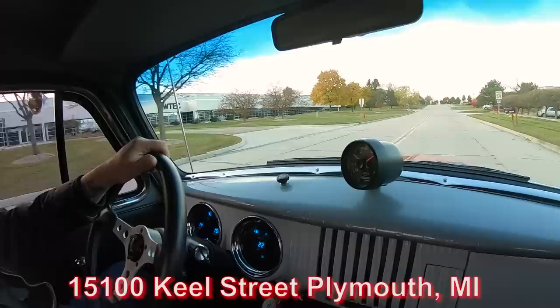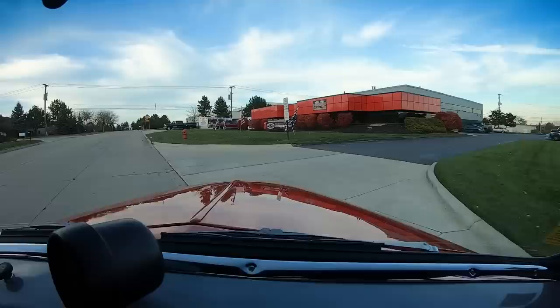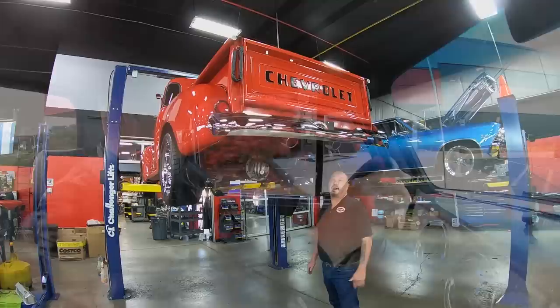Now we're coming up on our shop here. We're at 15100 Keel Street in Plymouth, Michigan. We've got two locations here. We'd love to have you come visit — we're close to the airport if you need to fly in, and we're open on Saturdays if you want to drive in. If you want to send an inspector, just let us know he's coming so we can have the car and truck ready.